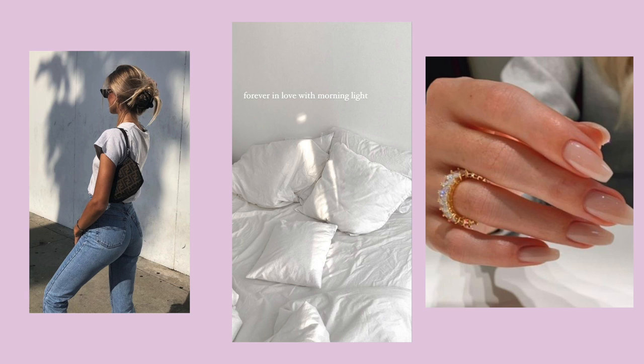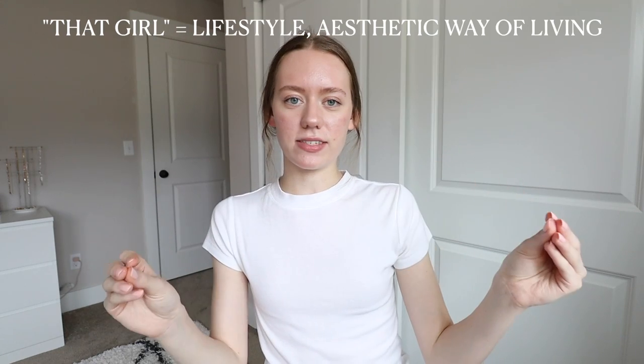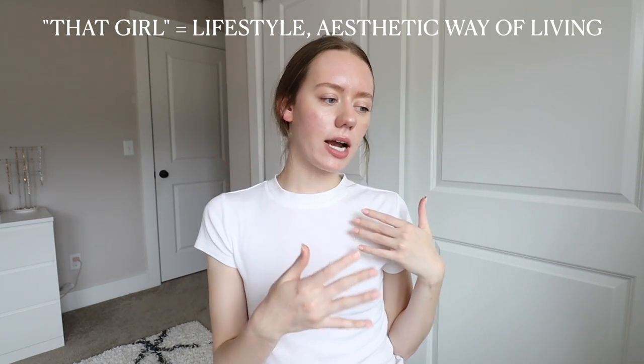My personal take is that the clean girl is a look — there are key details to achieve it, like a certain makeup routine and style. The 'that girl' trend is more of a lifestyle: living healthy, working out consistently, being productive, and being the best version of yourself. So 'that girl' is more lifestyle-based, while clean girl is more appearance-wise. Today we're talking about how to achieve that look.